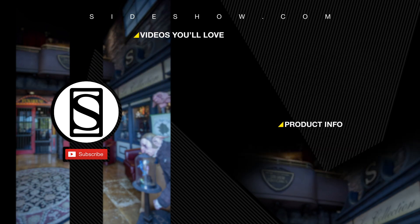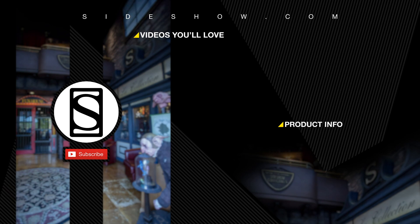Hey, did you like that video? Be sure to subscribe by clicking the S icon on your screen and click that bell icon to be notified whenever a new video is posted. If you'd like more info on the items featured in this video, click the link provided under product info. Thanks for watching. And don't forget to let your geek side show.